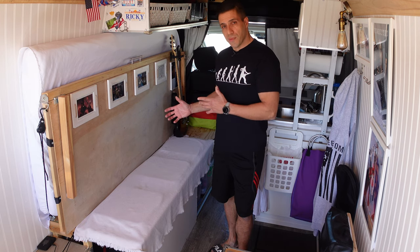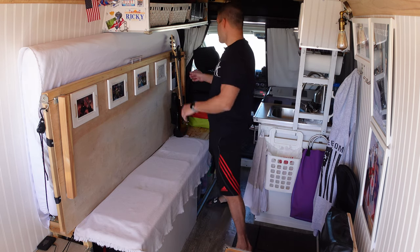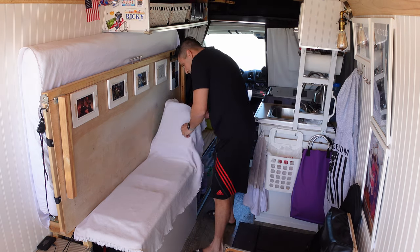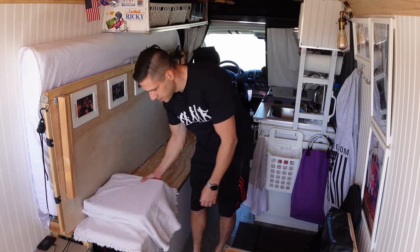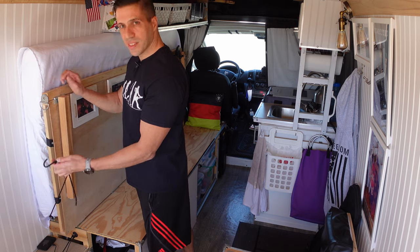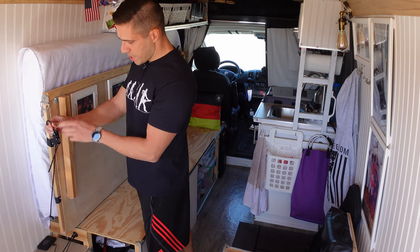Now to set this up I have to get a couple things out of the way. I have to remove the hooks — that's what keeps it in place on both sides.